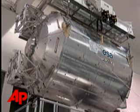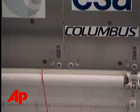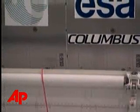The launch of space shuttle Atlantis and the European science module Columbus is very, very important for Europe. Columbus is the biggest contribution of Europe to the space station. The $2 billion lab has been in the works since the 1980s and will greatly expand the station's science capabilities.